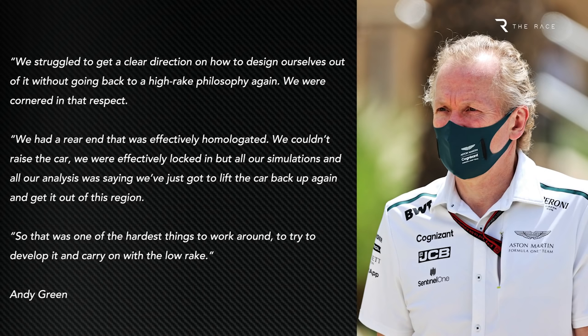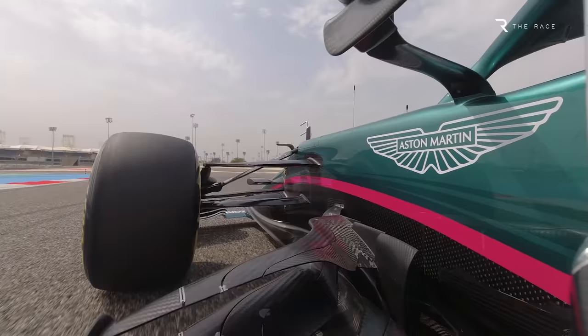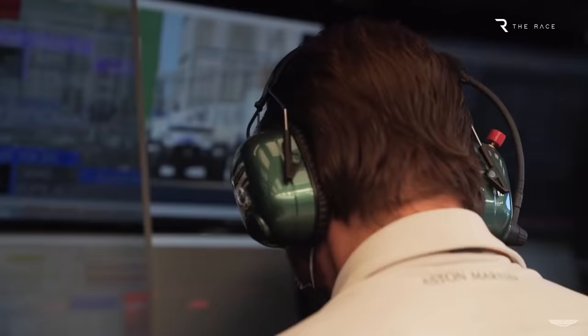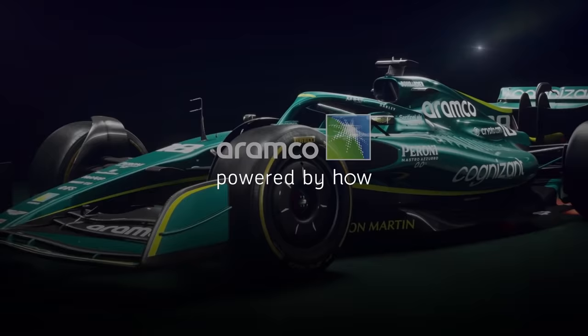So the team had to make the best of a bad job — it didn't necessarily do that very successfully, but the priority was always 2022 given the new technical regulations that Aston Martin hopes will give it a platform to push towards the front in the coming years. Making progress this year will prove the team has indeed learned from its Mercedes clone project, and that the technical strength that allowed the team to punch above its weight prior to Stroll's takeover has not only been preserved, but augmented.